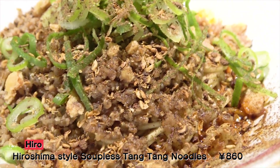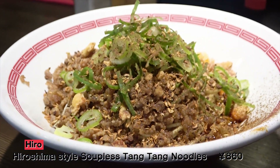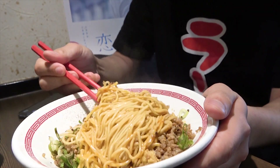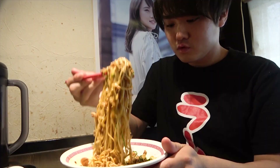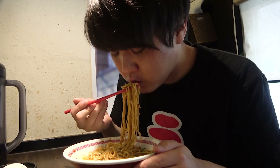Wow! There's really something different from other tantanmen noodles in Tokyo. Bon appetit! Since these tantanmen noodles don't have any soup, you'll have to stir up the whole bowl first. Susuru is becoming hungrier and hungrier from the smell it unleashes while it's being mixed up. And slurp!